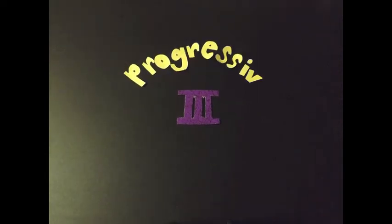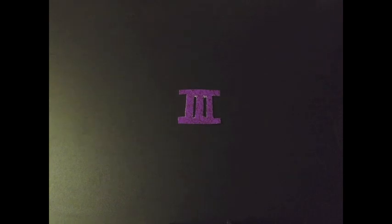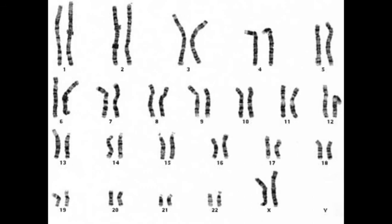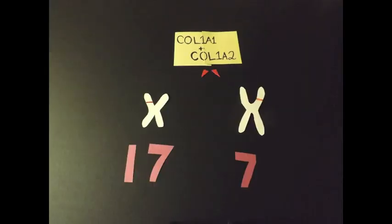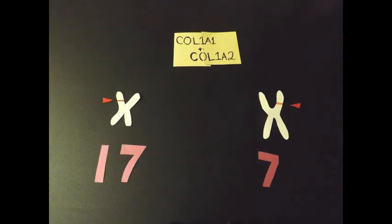The patient we have today has type 3 osteogenesis imperfecta, better known as progressive deforming osteogenesis imperfecta. The curative type of someone with type 3 looks normal, because the deformity comes from a mutation in genes 7 and 17 in the collagen producing genes, COL1A1 and COL1A2.